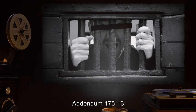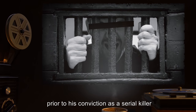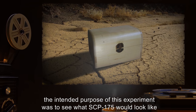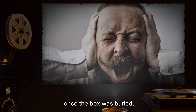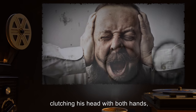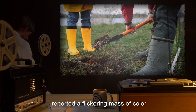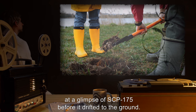Addendum 175-13: A D-class personnel, who had been a professional architect prior to his conviction as a serial killer, was instructed to bury a wooden box. The intended purpose of this experiment was to see what SCP-175 would look like when buried by an architect. When Dr. R*** looked at SCP-175 once the box was buried, he immediately screamed, dropped to his knees clutching his head with both hands, and dropped SCP-175 to the ground — luckily face down. Agent R***, who was standing beside the doctor, reported a flickering mass of color and a sense of extreme nausea at a glimpse of SCP-175 before it drifted to the ground.